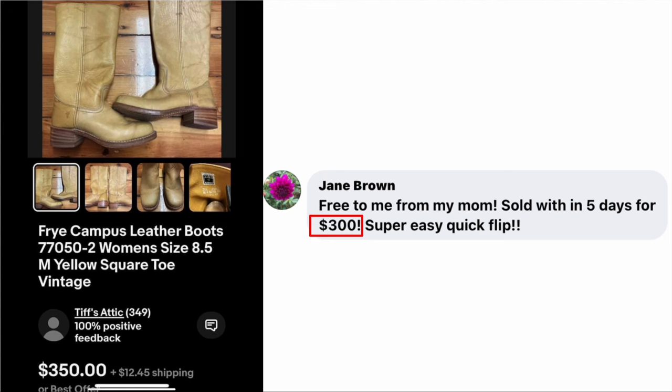Jane Brown received this free from her mom and sold within five days for $300 — super easy, quick flip. These are some vintage Frye Western cowgirl-type boots. They actually sold for $350. I sure wish I had kept my Frye boots from ninth grade — could probably get some sweet cash for those now.